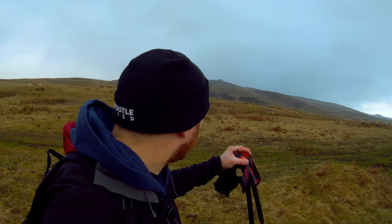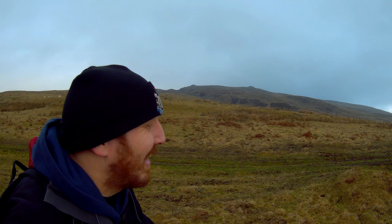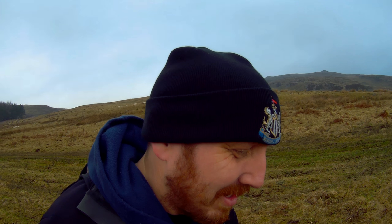We're getting closer to the hill now — just behind me you can see how rocky and craggy it is. I'm going to try and skirt around these crags to the top. It's going to be a steep one, definitely challenging for my daughter. Should be okay for me — it's not that high to be honest.